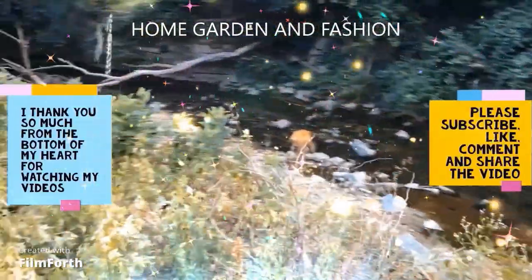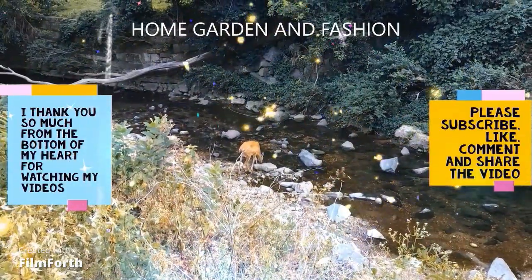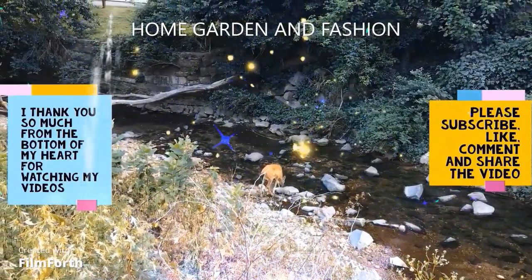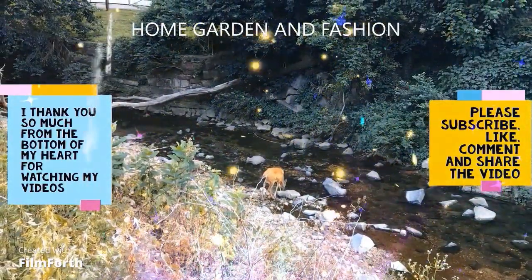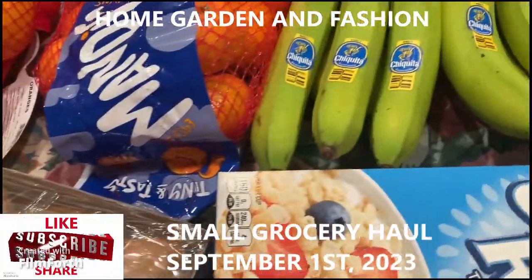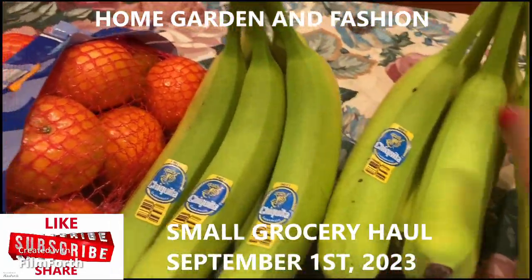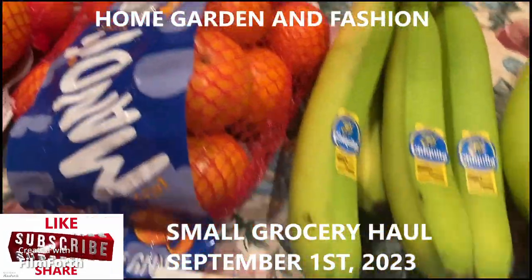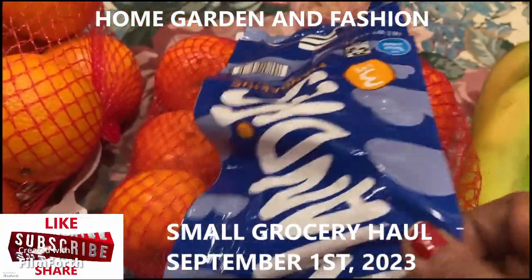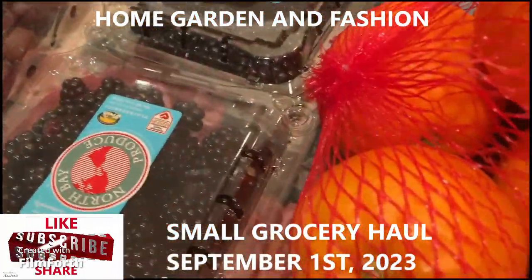Hi YouTube family, this is Melody from Home Garden and Fashion. Thank you so much for being here today. Today I'm going to do my small grocery haul. I have some bananas, mandarin oranges, another kind of oranges, and some blueberries.